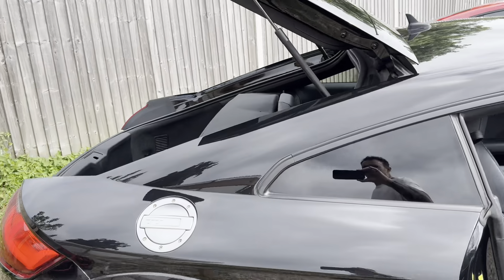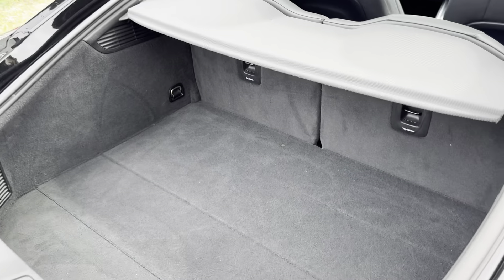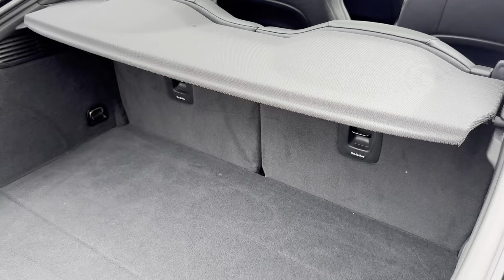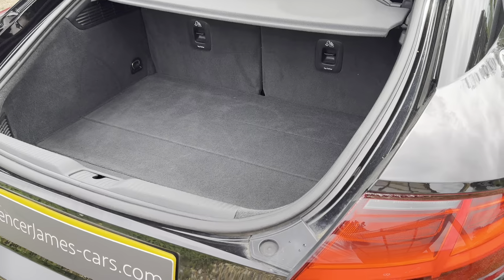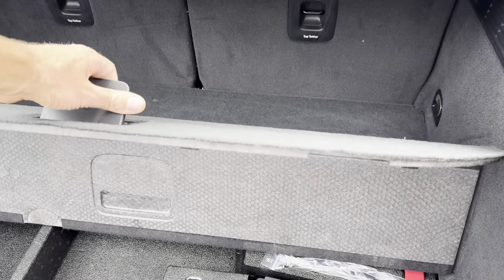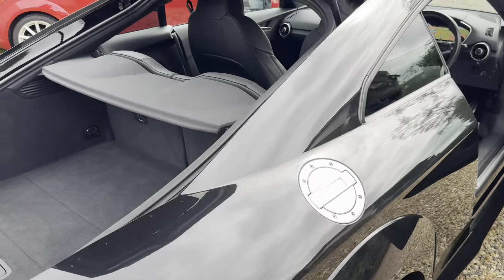Let me show you the boot quickly. Nice big hatch and a pretty decent boot actually — it's not the deepest in the world, but take the parcel shelf out and there's a really large area. The floor lifts up for some minor storage, and you've got the first aid kit and the tyre change system.